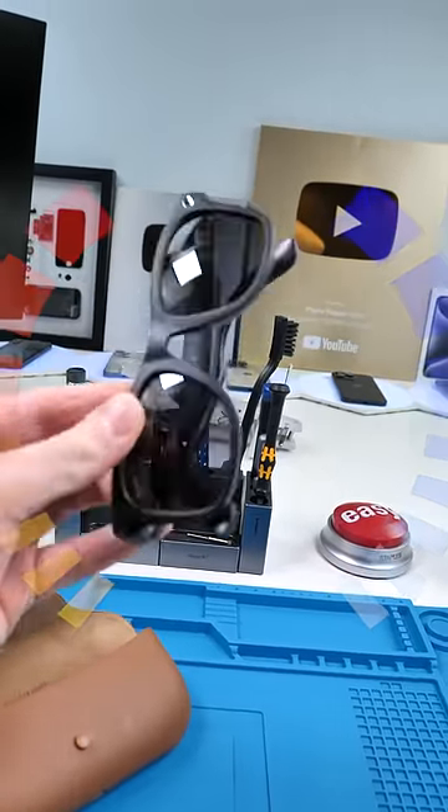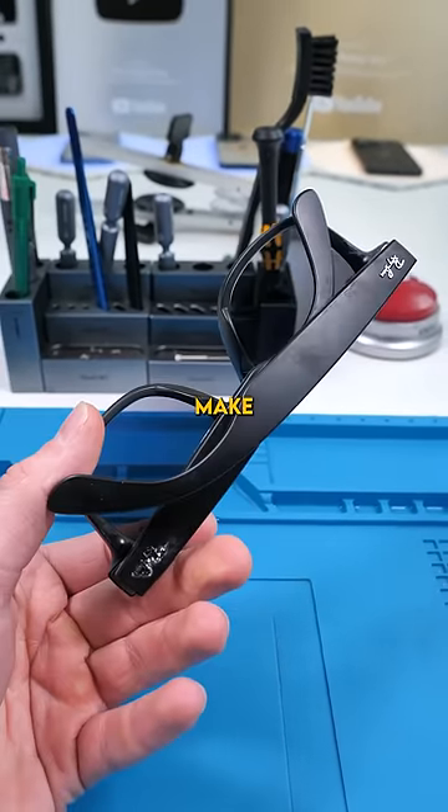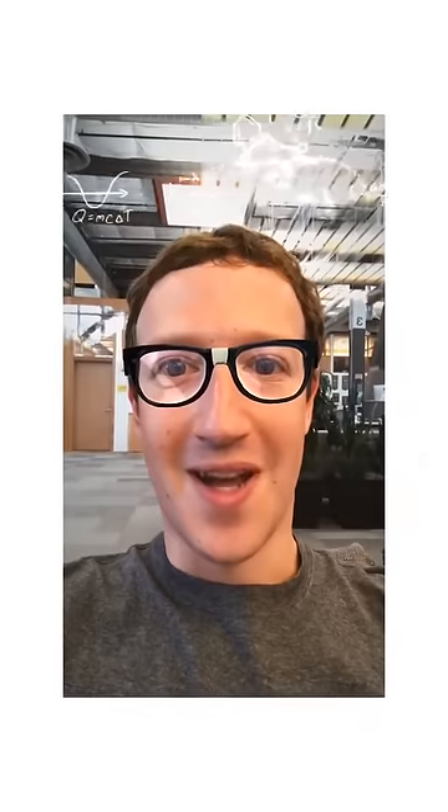This is quite possibly the best spy camera in the world. But what precautions did Meta make so that these aren't used the wrong way?